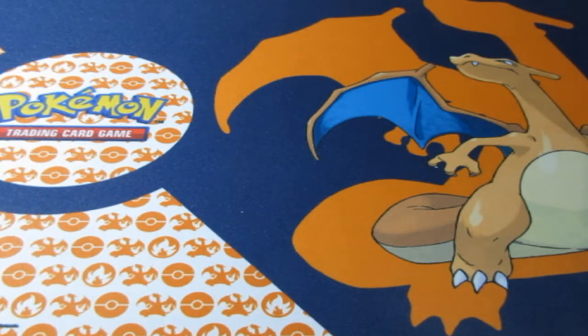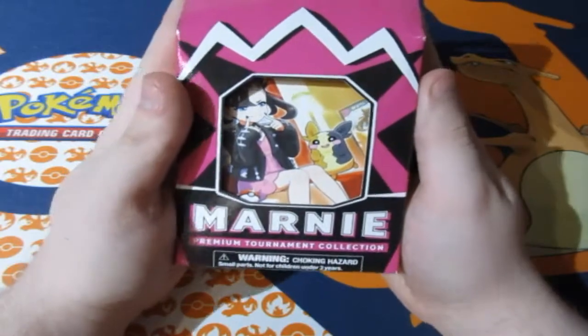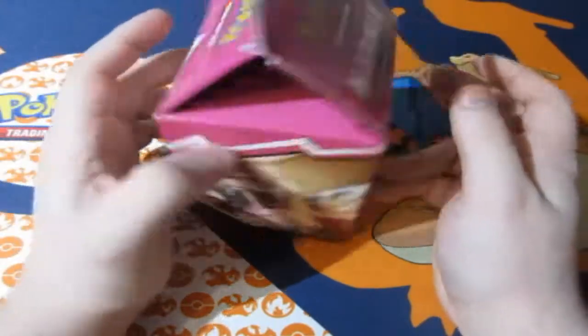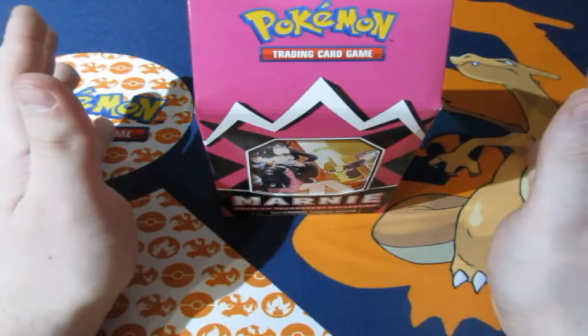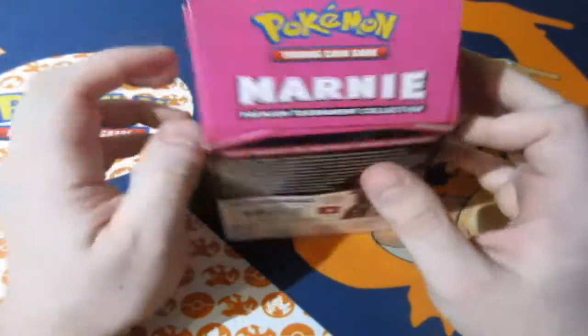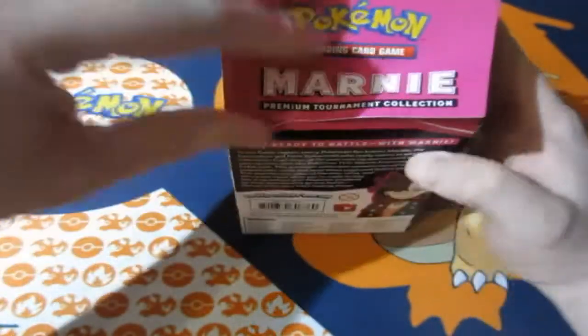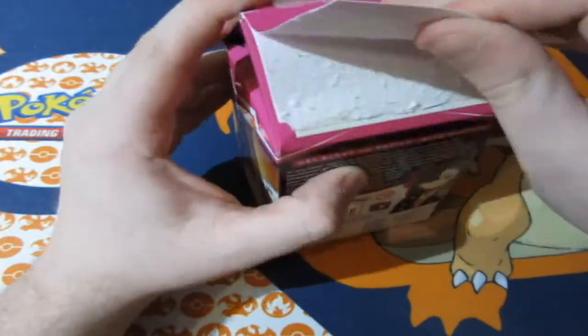But today we are opening up a very expensive recent product, and that is the Marnie Premium Tournament Collection. You may be thinking, how rare is this? Well, when this product first got released, it was sold out everywhere in a flat second. Everybody wanted it. And literally a week later after it got released, they were selling on eBay for at least £120 for this box. Yes, that's insane. Now you may be thinking, how lucky did you get? I got two — I got lucky and got myself two boxes of this. I kept one sealed.